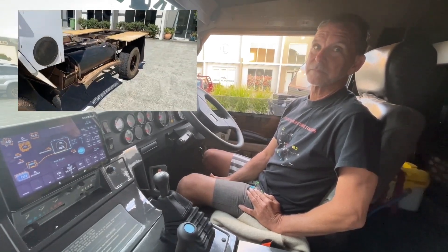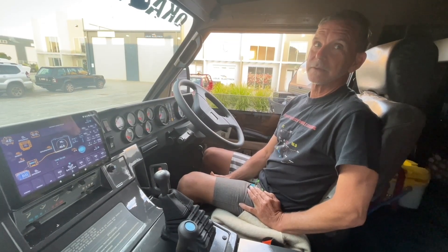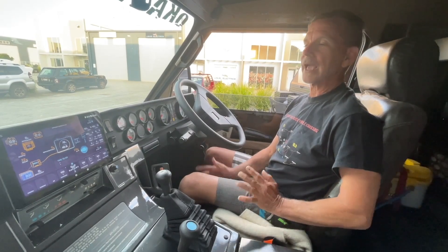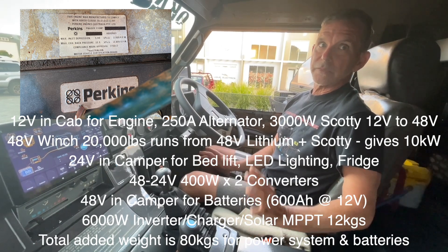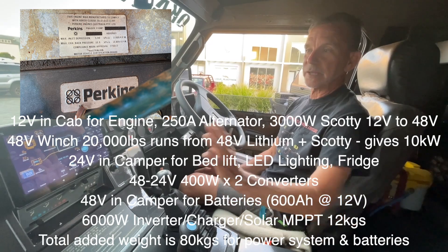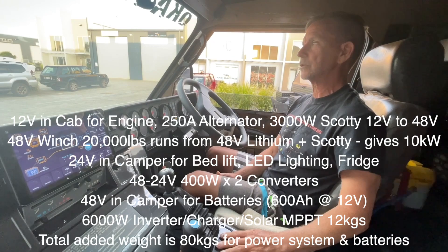We've added all the power system into this. Just explain your concept of the cab and the camper. The cab — we wanted to maintain 12 volts purely. It's easy to work on. You know, these are old trucks. We didn't really want a lot of technology in here except for the screen, the Garmin head unit. A bit of technology there is nice with the music.